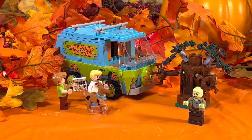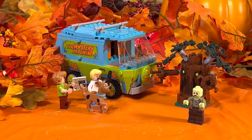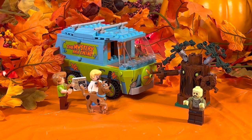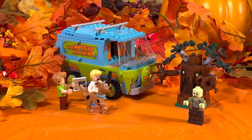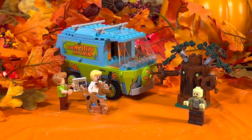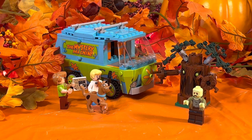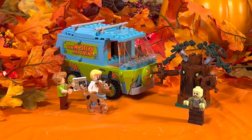To recap: set number 75902, the Mystery Machine, came with 301 pieces, released in 2015, original retail price $29.99. As of the video release date, you can find it on eBay for $124 and up used, $130 for a sealed box, or $274.99 on Amazon still in the box. It came with four minifigures plus the tree as a fifth character — and why not count the Mystery Machine itself as a sixth character since it's iconic in its own right. Thank you so much for watching — please subscribe, hit that like button, and remember, never stop tripping.